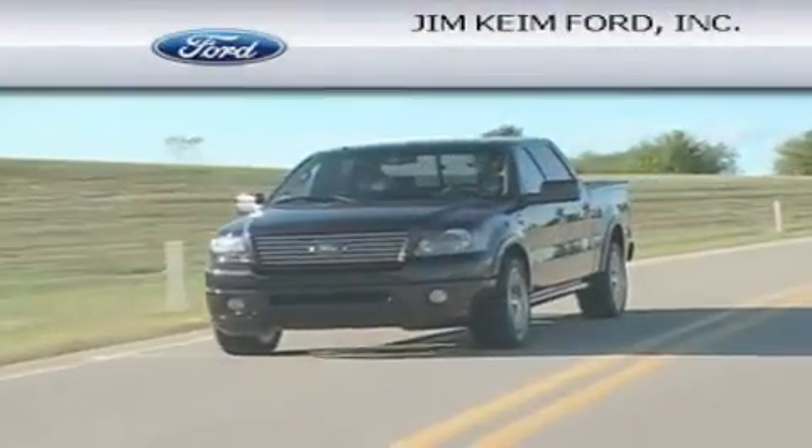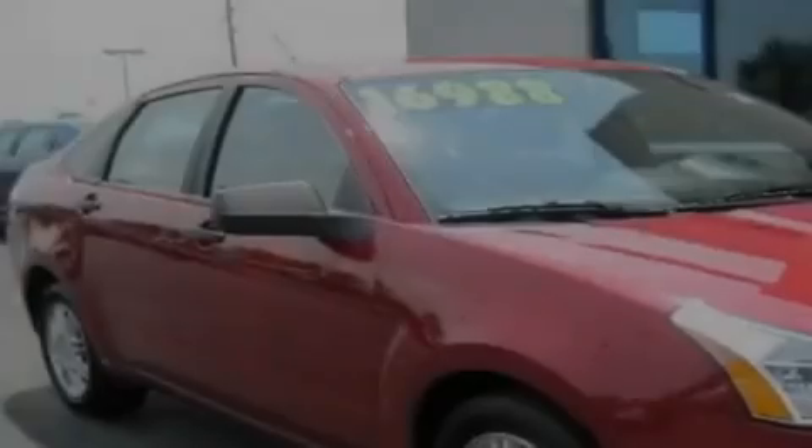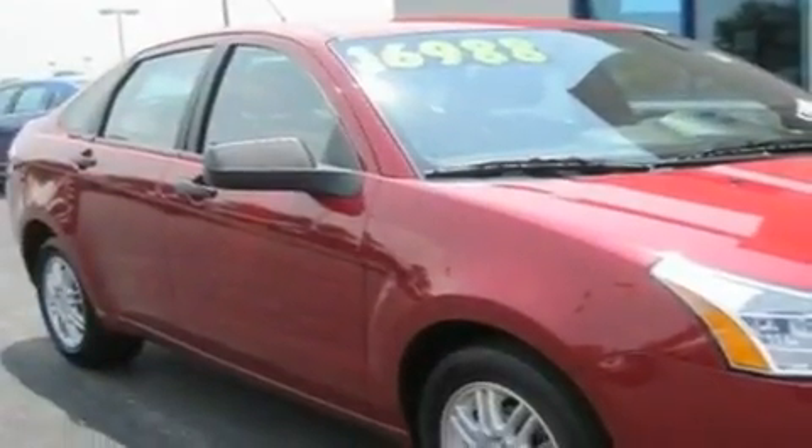Another fine vehicle offered by Jim Keim Ford. This is a 2010 Ford Focus. This car has an automatic transmission and an inline four-cylinder engine.